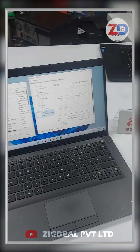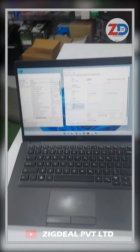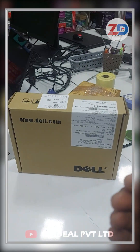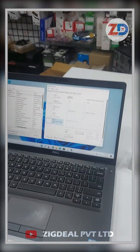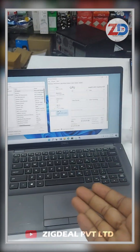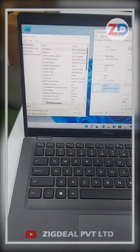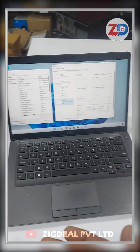You can run work-from-home and online classes tasks very powerfully with this laptop. We provide an original charger with this laptop. It has a six-month warranty from our side, and Dell also provides a direct six-month to one-year warranty — this laptop is in new condition so you can trust and buy.